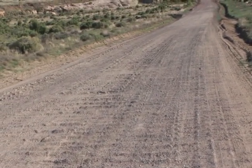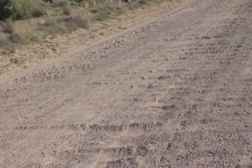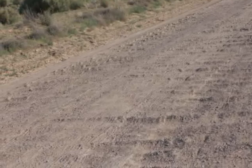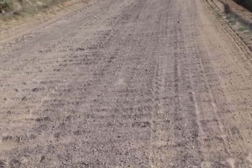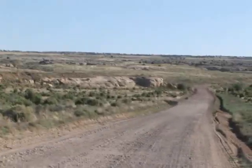One can only guess that the reason San Juan County would not want to maintain it — the logical conclusion, what one would jump to — would be that they would want to make it as impassable as possible in order to prove that it needs to be paved. But we have no proof of any of that.